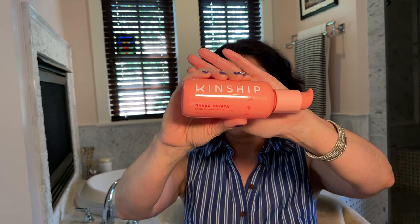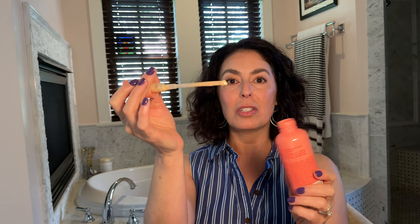The next product is the Kinship Naked Papaya Gentle Enzyme Face Cleanser — for me this would actually function as a first cleanse. The packaging is super cute, a nice melon color, plastic and recyclable. It's a cream cleanser that smells like apricots — a really nice scent. It's a creamsicle orange color. It doesn't foam at all; you put it on, rub it around, and rinse off.